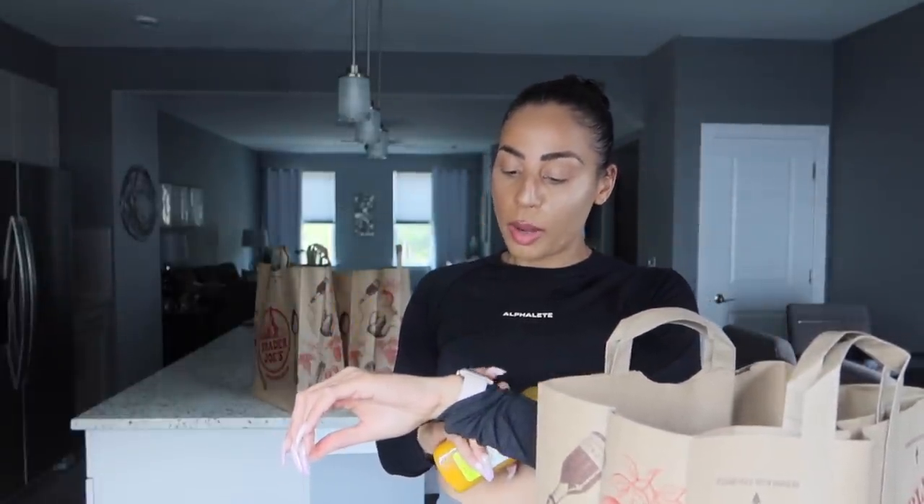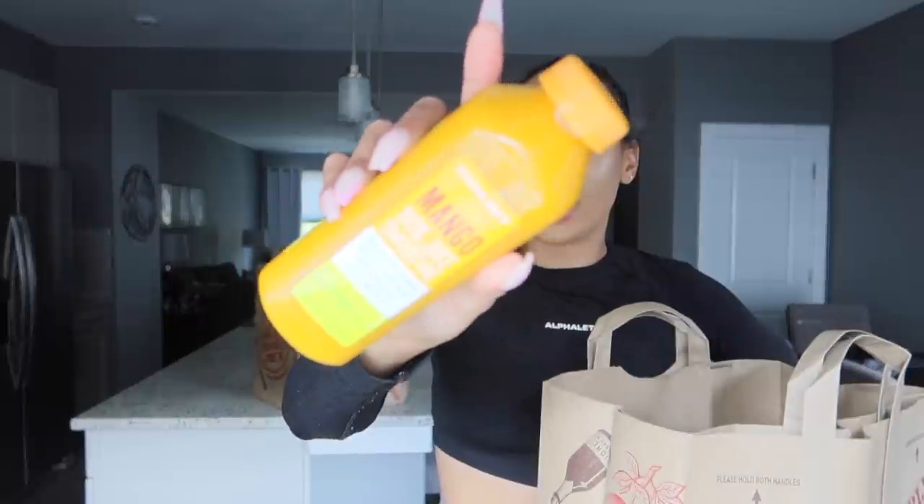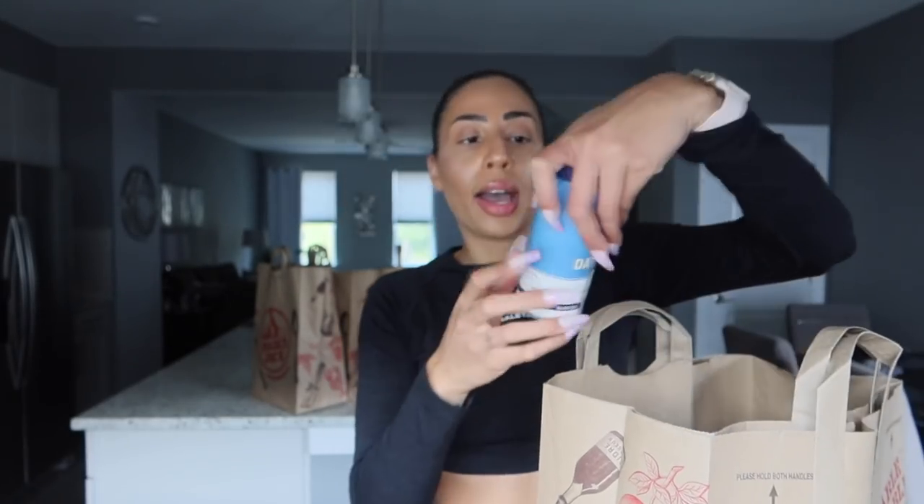I also snagged one of these mango smoothies. I remember them being on the thicker side but really sweet — if you like mango you'll definitely love these. I thought I was going to have it on the way home but I couldn't find it in my bags, so I just gave up hope on that.